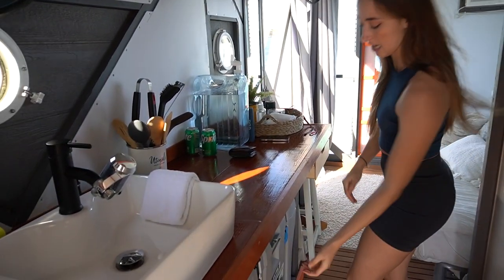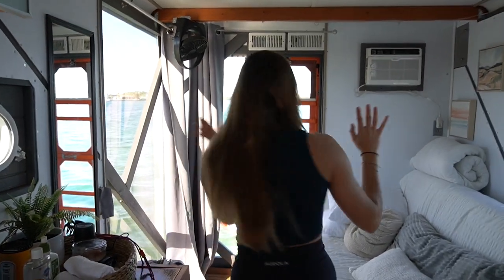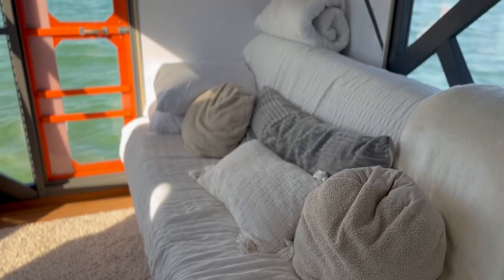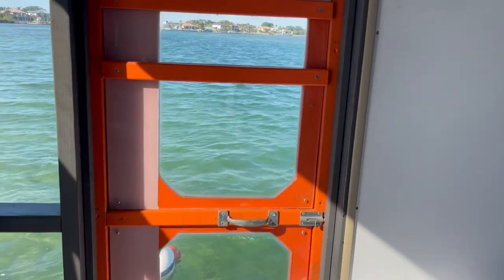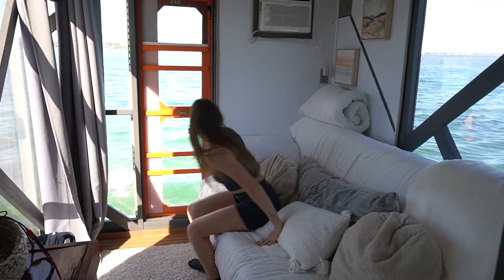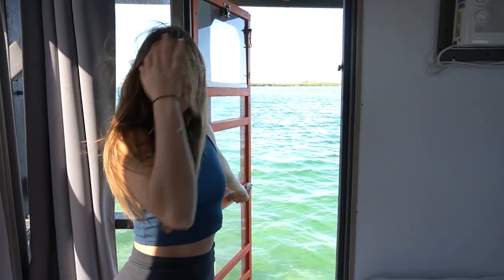They have a pullout Yeti cooler, some water, sunscreen — everything that you would need. This couch bed does pull out into a regular bed, so it does sleep two and it's super comfortable. The door also opens to the outside for a lot more airflow in case it gets too hot.